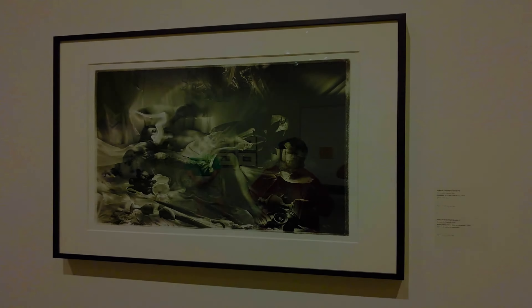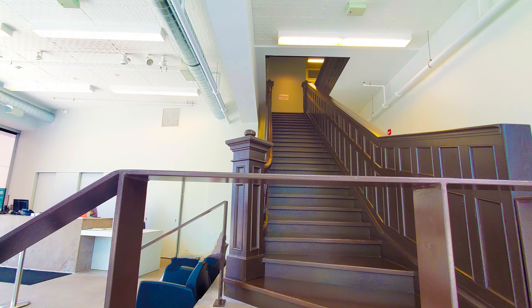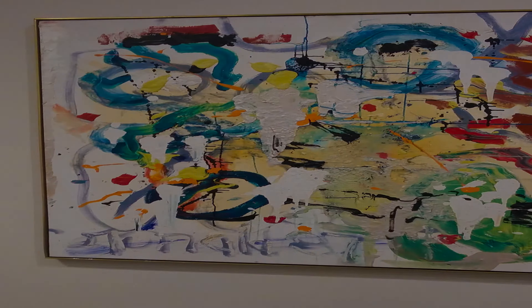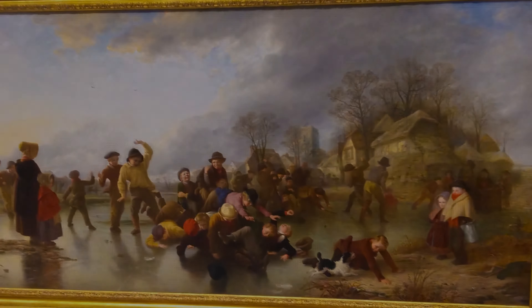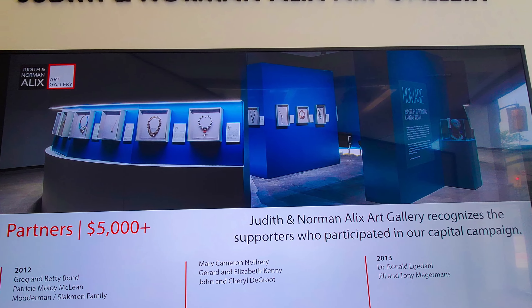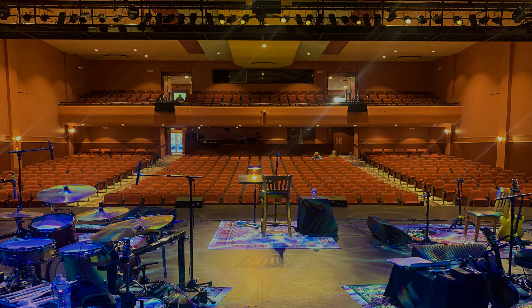Whether you are a resident searching for things to do in Sarnia on Canada Day or a tourist looking for fun things to do in Sarnia, a visit to the Judith and Norman Alex Art Gallery is sure to captivate you. The gallery offers a diverse selection of exhibitions, educational programs, and public events, making it a great family-friendly activity in Sarnia.